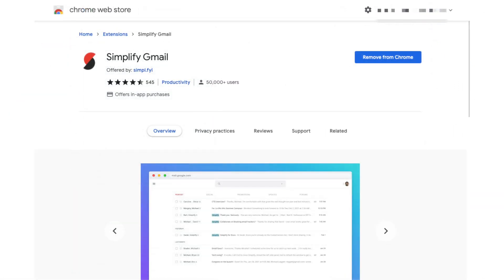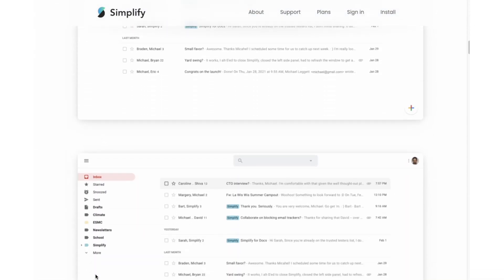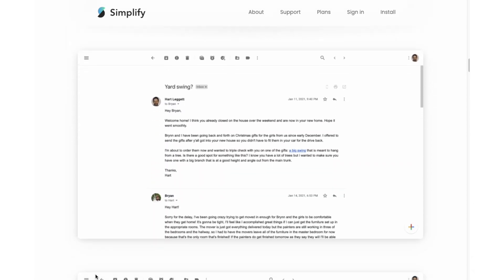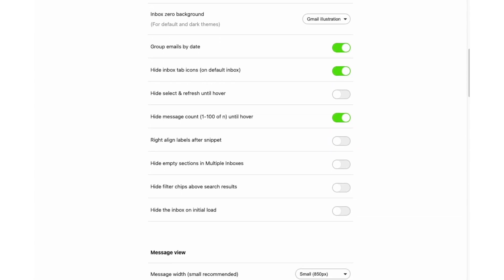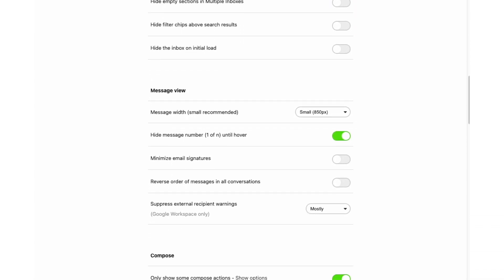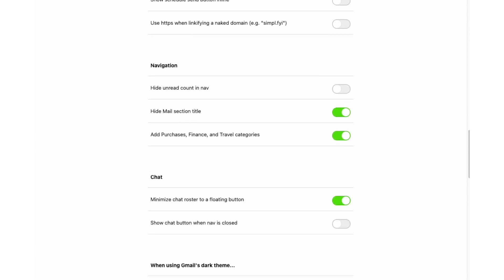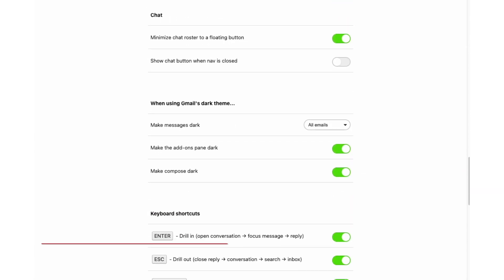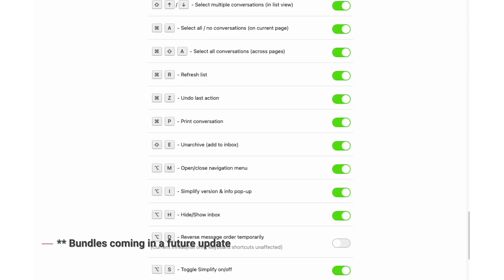Our wishes for Inbox-like functionality were answered in the form of a Chrome extension called Simplify Gmail, which was incidentally created by one of the co-creators of Inbox. This extension has so many features that I love, from being able to modify your font options, a proper dark mode, being able to change the display order of your conversation messages, and the return of the beloved Inbox bundles, to countless little improvements sprinkled throughout the interface that make your email easier to read and manage.